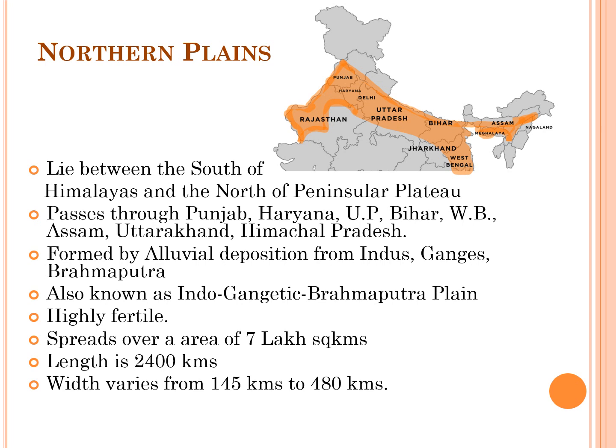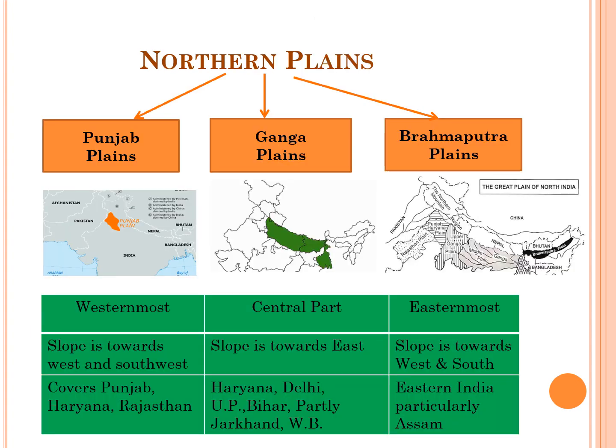The Northern Plains are formed by alluvial deposition from the Indus, Ganges, and Brahmaputra rivers. Since these river basins have huge amounts of alluvial deposits, crops such as wheat, rice, sugarcane, cotton, and maize are grown here. These plains are also known as Indo-Gangetic-Brahmaputra Plains, are very highly fertile and suitable for agriculture. They spread over an area of 7 lakh square kilometers, with a length of about 2,400 km and width varying from 145 to 480 km. The Northern Plains are further classified into Punjab Plains, Ganga Plains, and Brahmaputra Plains.